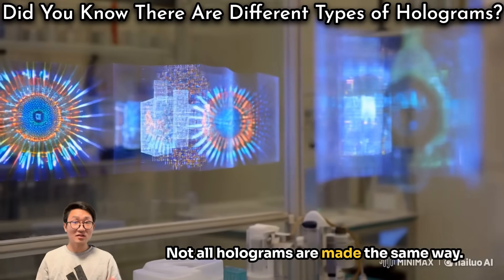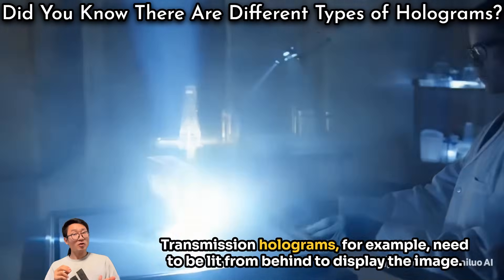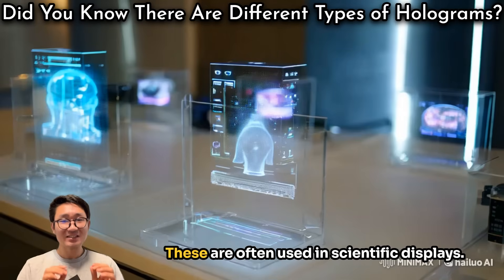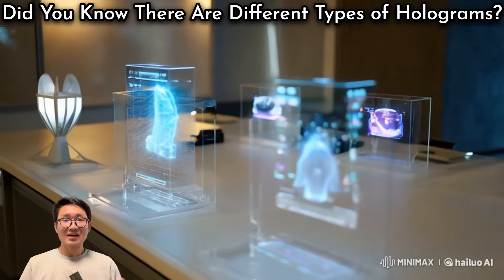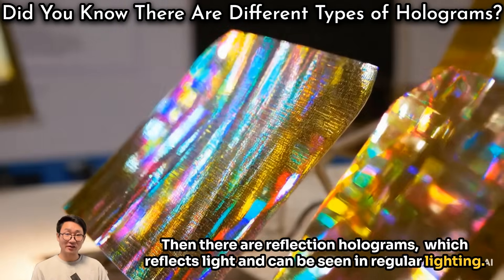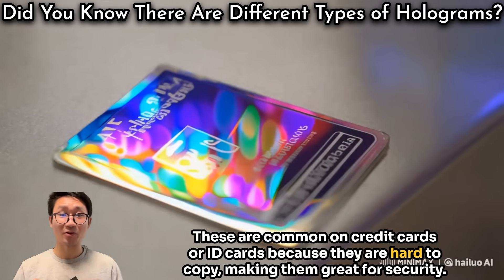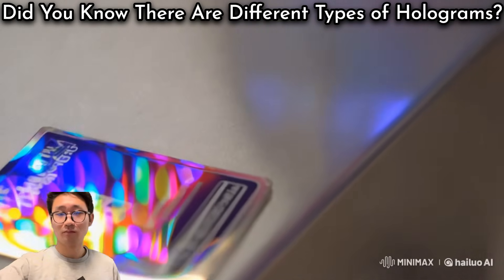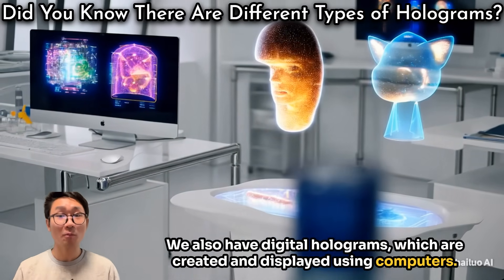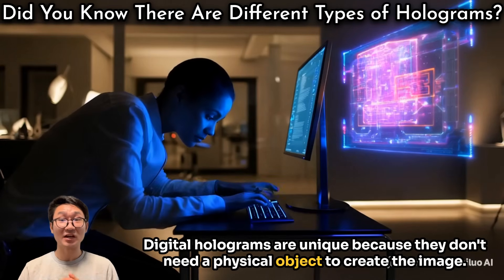Not all holograms are made the same way — different types are used for different purposes. Transmission holograms need to be lit from behind to display the image and are often used in scientific displays. Reflection holograms reflect light and can be seen in regular lighting — these are common on credit cards or ID cards because they are hard to copy, making them great for security. Digital holograms are created and displayed using computers and are unique because they don't need a physical object to create the image.